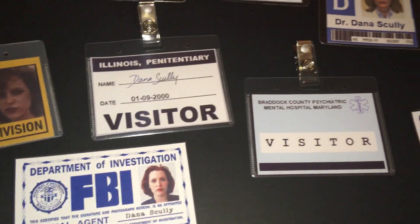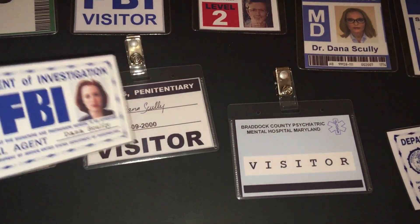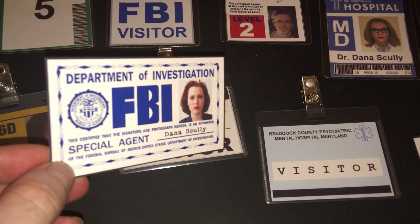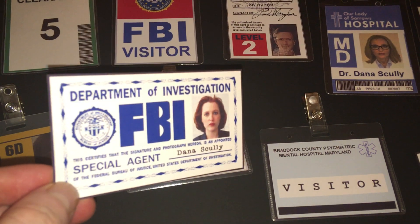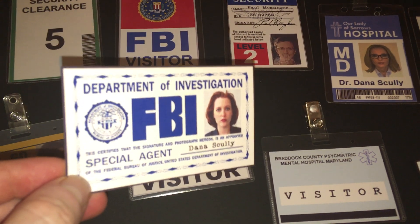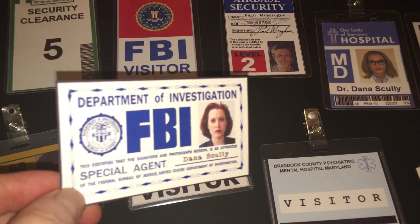This one right here is Scully's wallet ID card. This particular variation was done to match the one seen in a 'Behind the Truth' segment. If you notice, there's no signature — her name is typed instead of signed. The prop master did it that way; I thought it looked really cool, so I replicated that.